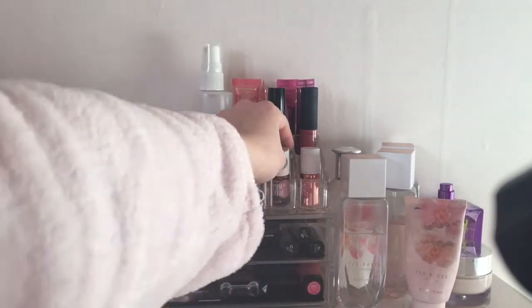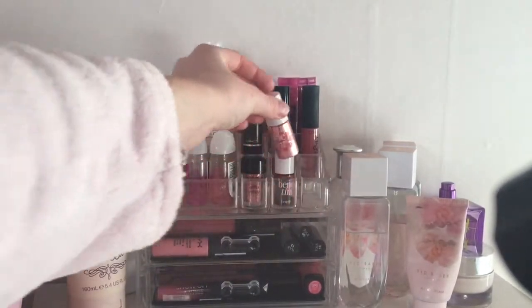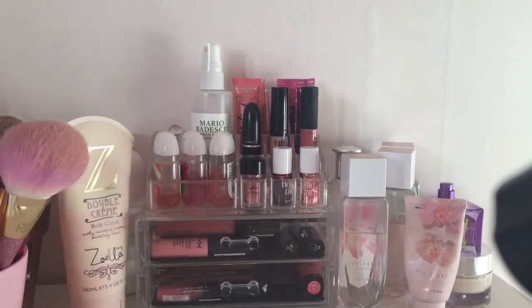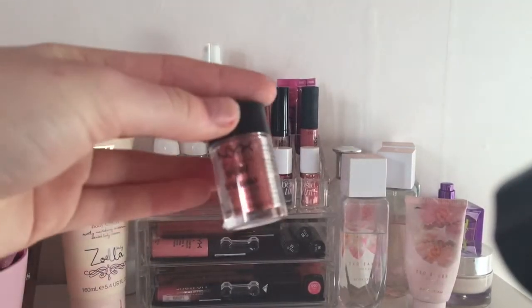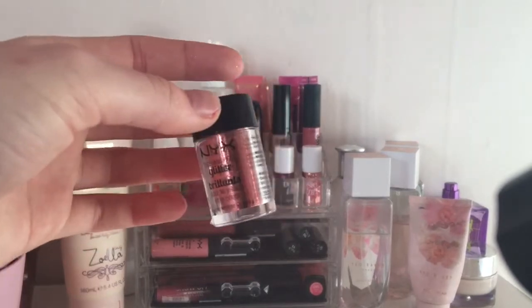Over here I've got my Benetint and my Pauzy tint, which are very nice. I also have my NYX glitter in copper — I love this a lot and I like to use it on my eyes.